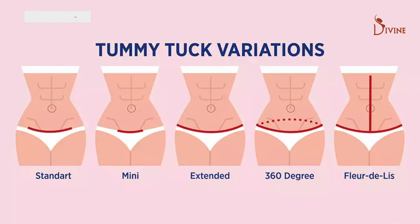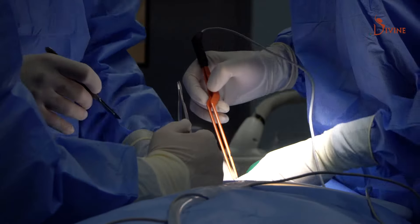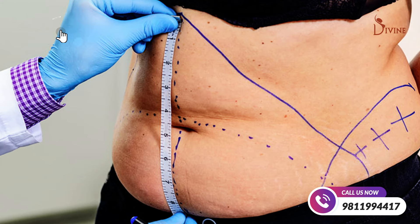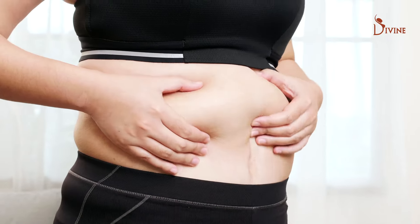Tummy tuck is of many types, and as a patient it is essential that you know what the different types are. Dr. Amit, in the next few minutes, will give you clarity on what is the best procedure for you. In my 17 years of experience, I have probably done over a thousand tummy tucks, and my team and I are absolutely adept at these procedures. This large experience allows us to give you better planning and better results.